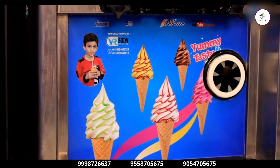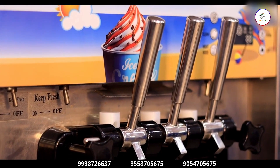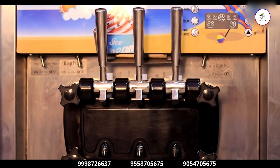I will tell you about the machine. This is a turbo-model softy ice cream machine. In this machine you will keep vanilla and chocolate, so it will combine both flavors. It will be available in 10-12 different flavors in the market.